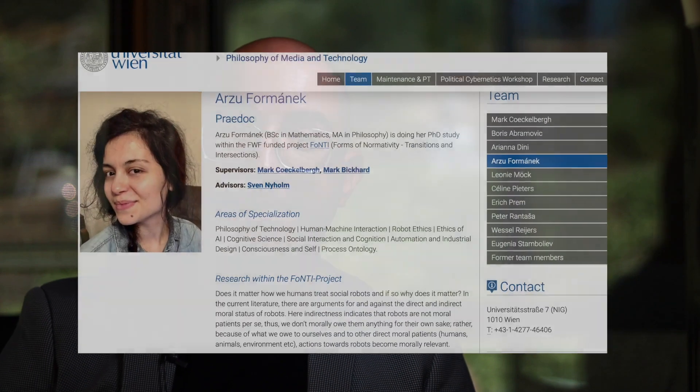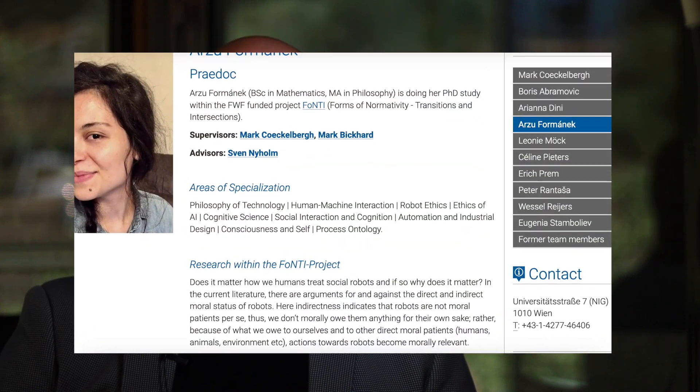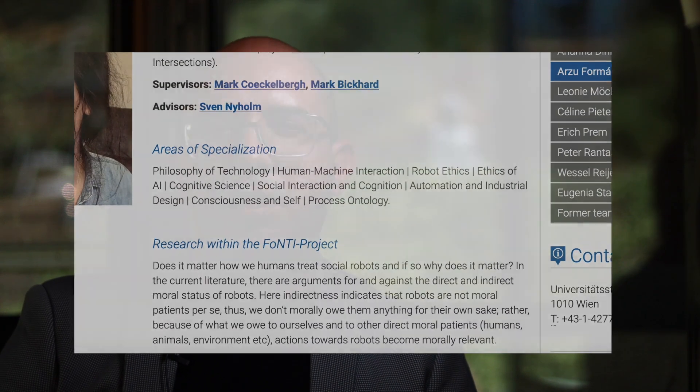Not too long ago, I was talking to my friend Arzu Formánek. She is a researcher of artificial intelligence and robot-human interactions at the University of Vienna. This time, we were just talking about photography. And she introduced me to this distinction she has between the act of taking a photograph, the act of making a photograph, and the act of creating a photograph.